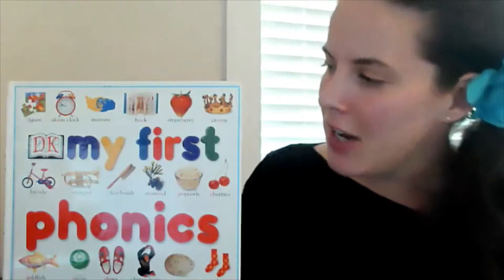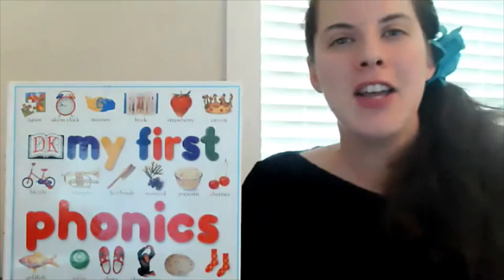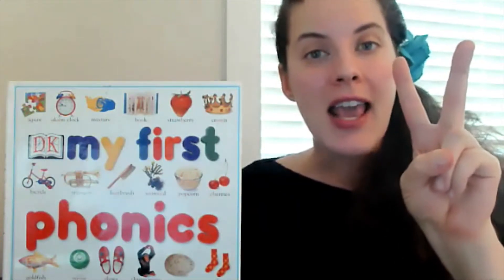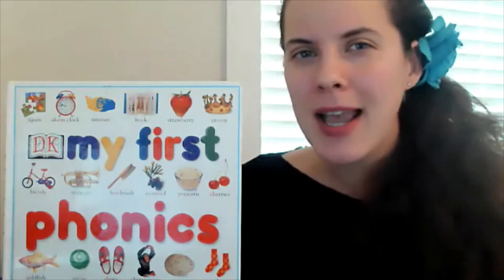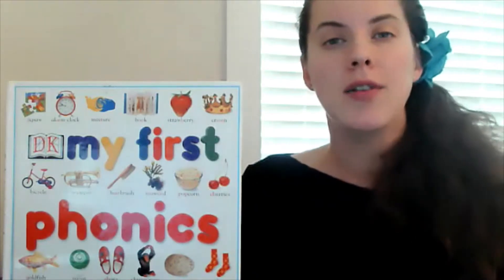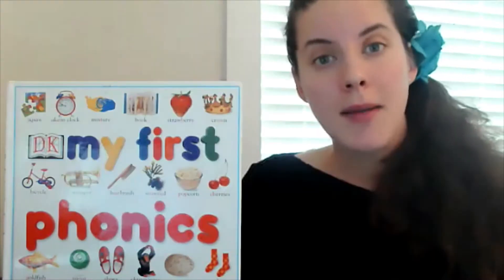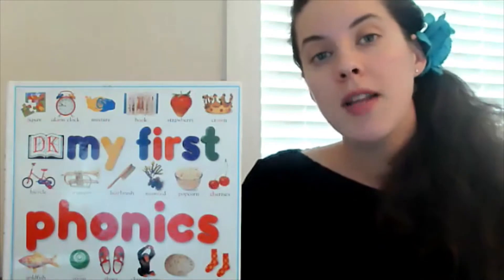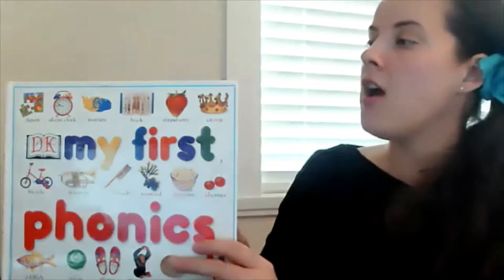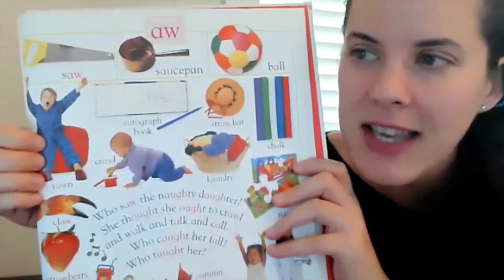We're back with our phonics series, talking about two letters together: A and W. What kind of sound do they make? A and W make the 'aw' sound — like 'aw'! Sometimes it's spelled A-W, sometimes A-U, and sometimes just A. Let's take a look at the 'aw' sound.